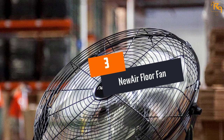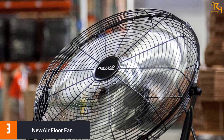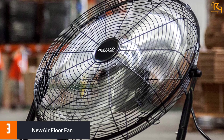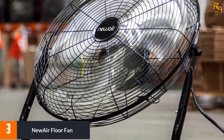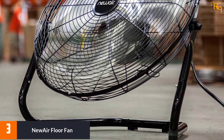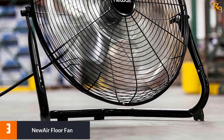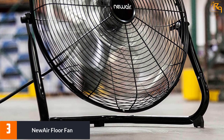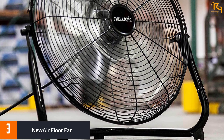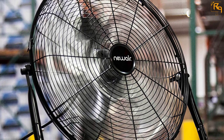At number three, the NewAir Floor Fan — the Tornado 7680. It is true to its name and is an exceptionally high-speed fan. The blades of this impressive fan span over a diameter of 18 inches. The enormous blades create a strong wind used to generate a cooling effect, or it may be used to dry wet floors and carpets.